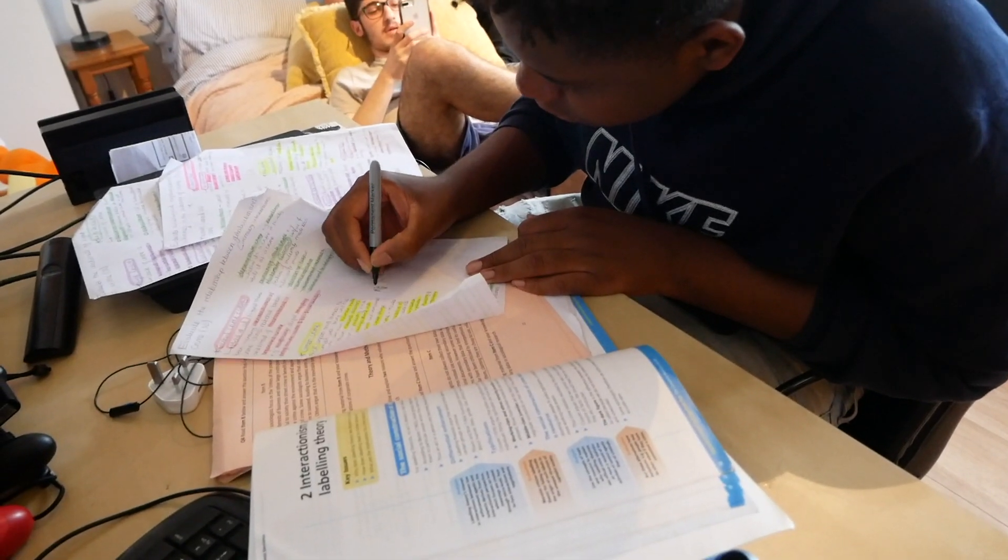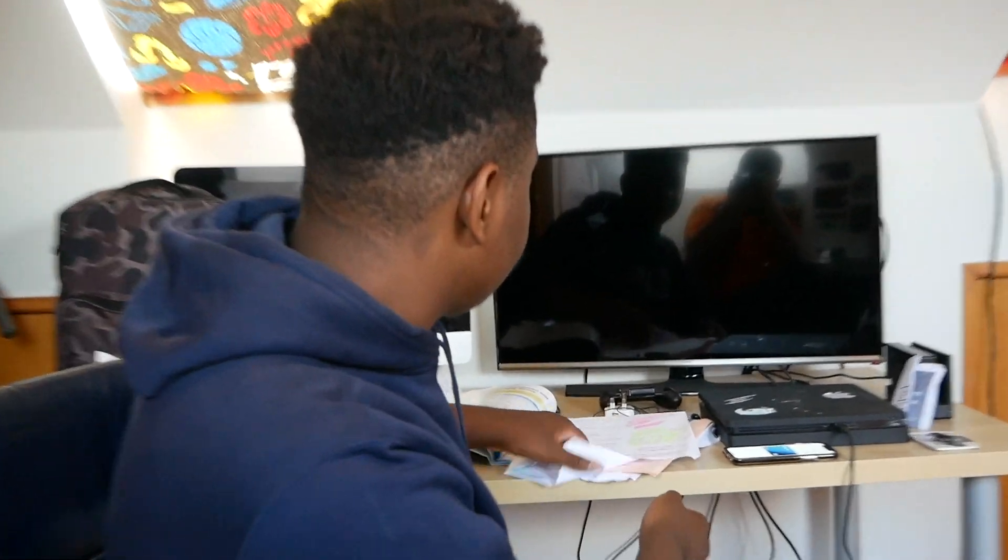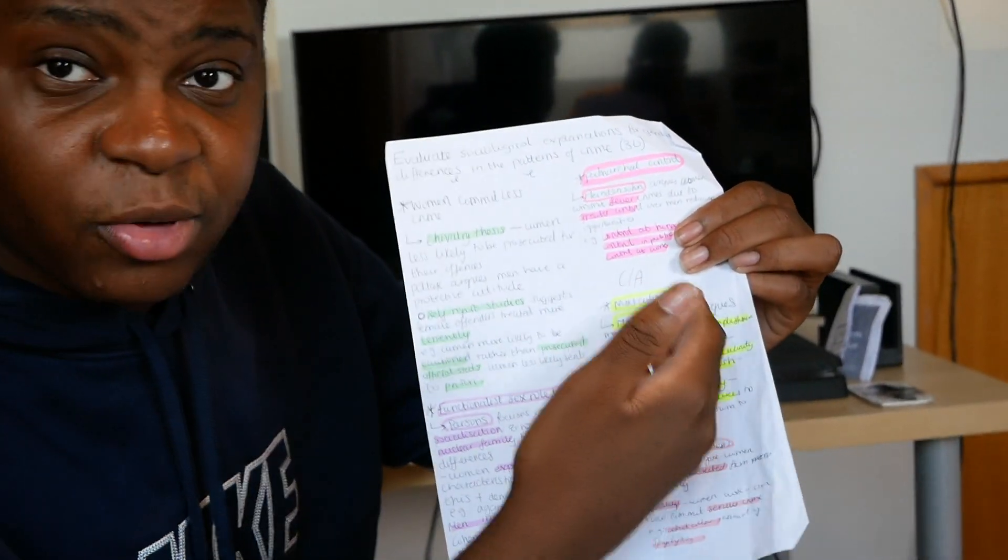Tip number 1: Know your revision method. You need to find out early on, or halfway through the year, what type of method suits you. That could be flashcards, that could be mind maps, it could be essay plans. I myself prefer the simple essay plan — got my highlighters, got my points, pretty straightforward. When you go to A-Level, things you might have done at GCSE don't always apply. I had flashcards at GCSE — didn't work at all at A-Level. So yeah, essay plans are the way forward.